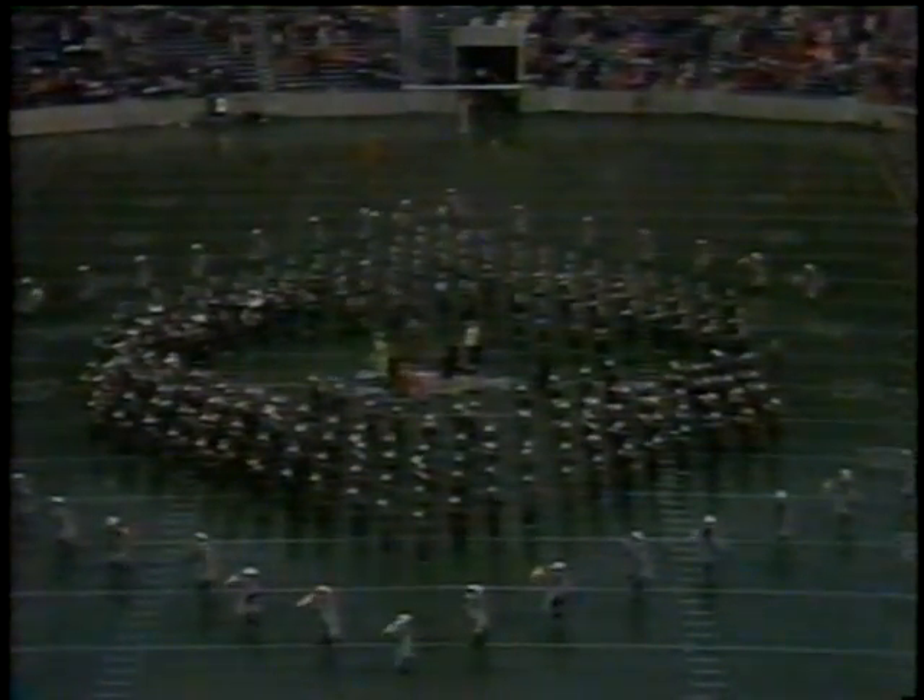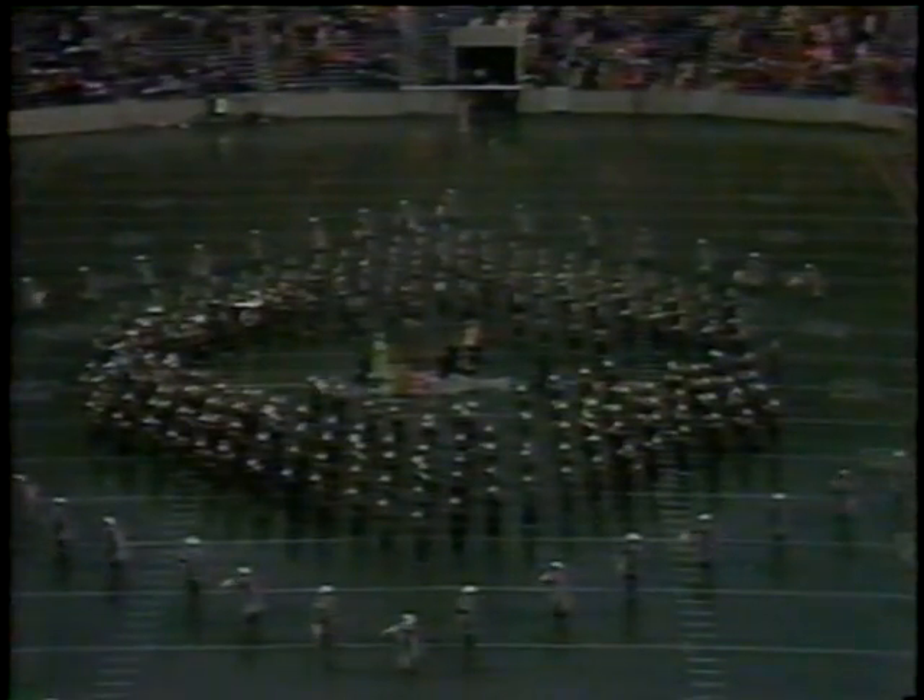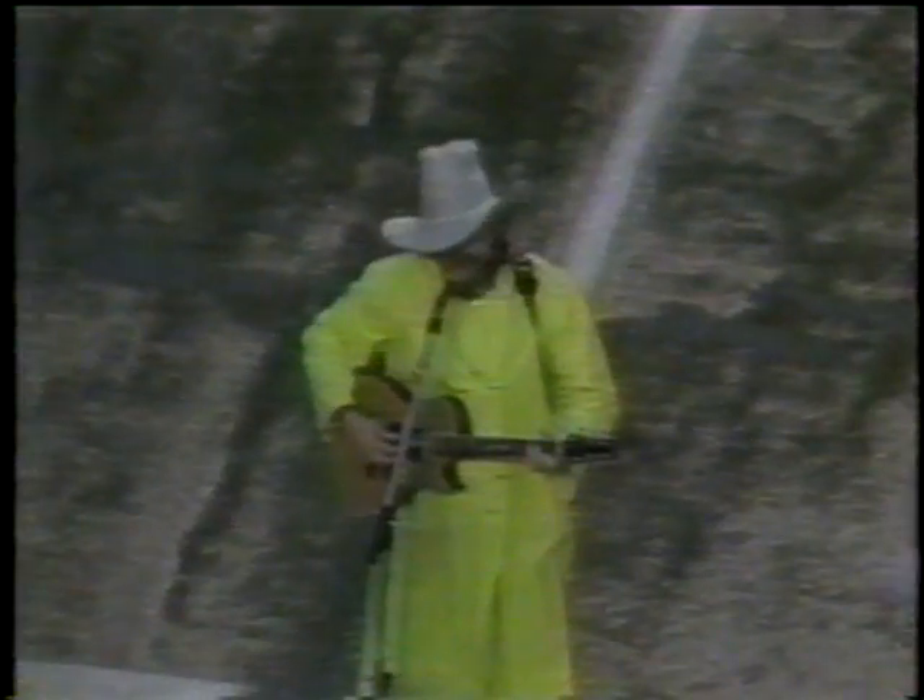At halftime, Tennessee leads 27 to 3. Charlie Daniels will be performing at halftime with the Pride of the Southland Band — you'll hear the roar as he's presented. Charlie Daniels was on the Vol Radio Network kickoff call-in show and will be featured later this season in a Johnny Majors show segment on the UTV network. He's singing the Tennessee Waltz as Tennessee leads 27 to 3. The Volunteers got long runs from Jones and Robinson, and passes to McGee and to Howard for touchdowns.